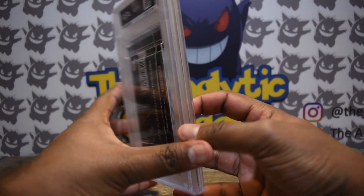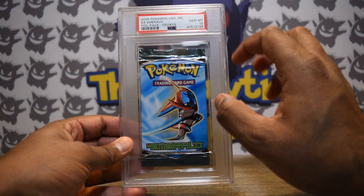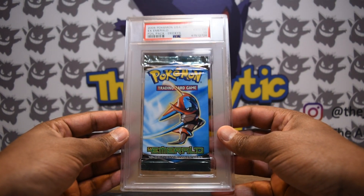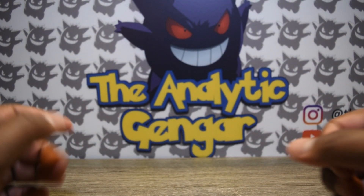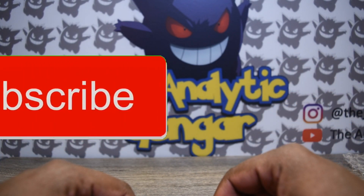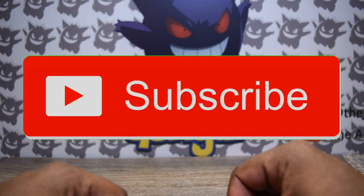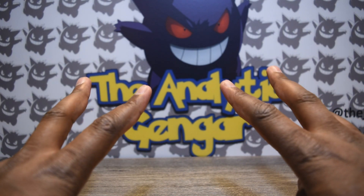All in all, a great and large improvement over the previous era of slabs. It looks really good, super clean and crisp, it shows off the full card, and it will look a lot better on display while also matching other PSA slabs in your collection. Thanks again for checking out today's video — I really appreciate your time. If you have any questions, leave them down below. Don't forget to subscribe, and I will see you soon. Peace.